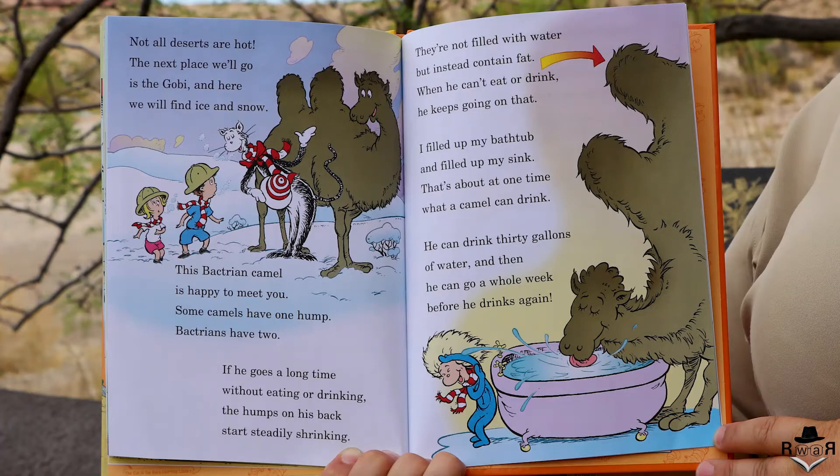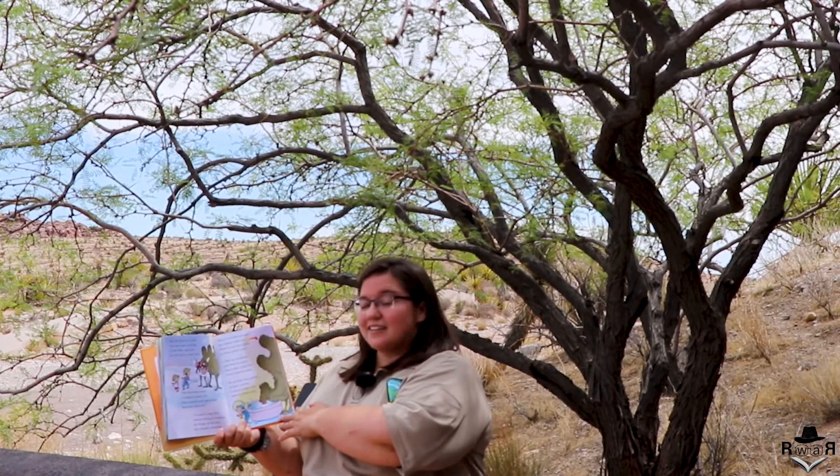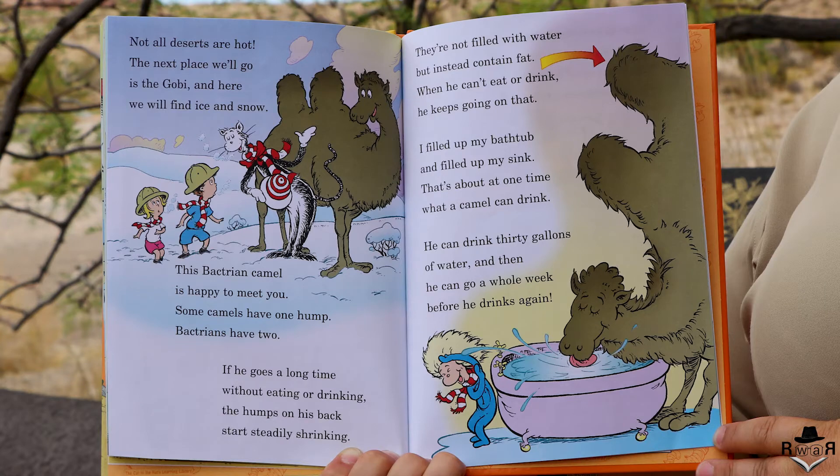Not all deserts are hot. The next place we'll go is the Gobi, and here we'll find ice and snow. This Bactrian camel is happy to meet you. Some camels have one hump — Bactrians have two. If he goes a long time without eating or drinking, the humps on his back start steadily shrinking. They're not filled with water but instead contain fat; when he can't eat or drink he keeps going on that.